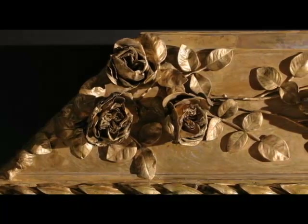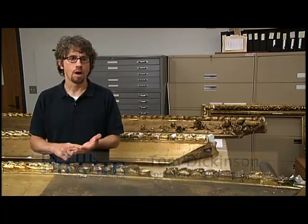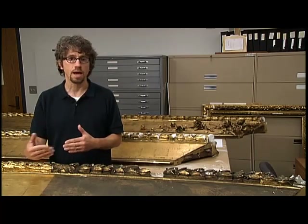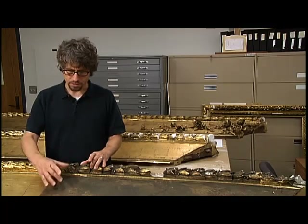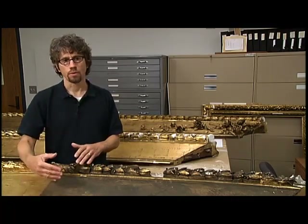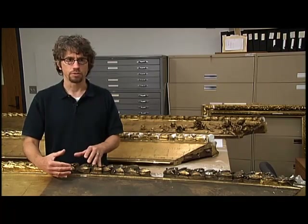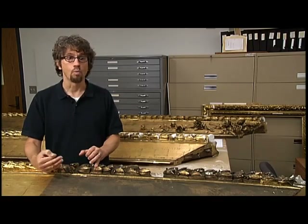This frame has some real specific cleaning issues. Any frame has what we refer to as a gilding scheme. It could be water gilding or oil gilding combination. This frame actually has a combination — here you've got some oil gilding, and in other parts what is called water gilding. What I would use to clean an oil gilded surface is very different than what I would use to clean a water gilded surface.